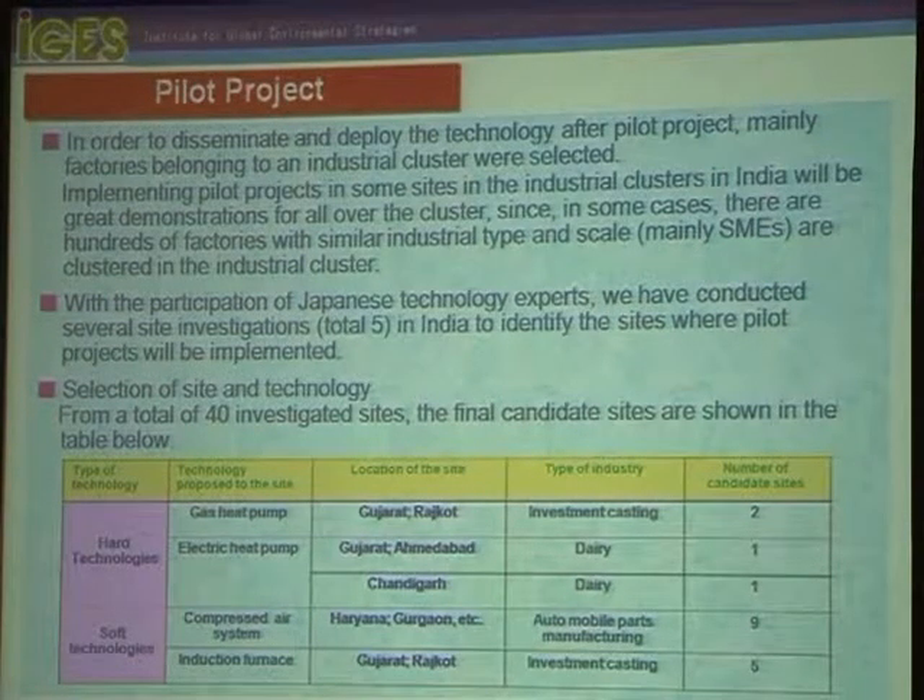For hard technology, we introduced and transferred gas heat pump applications, mainly in investment casting, located in Gujarat. We selected two candidate sites. Additionally, for electrical heat pump technology, sites were selected in Gujarat, Ahmedabad, and Chandigarh — these are dairy industries, one each.